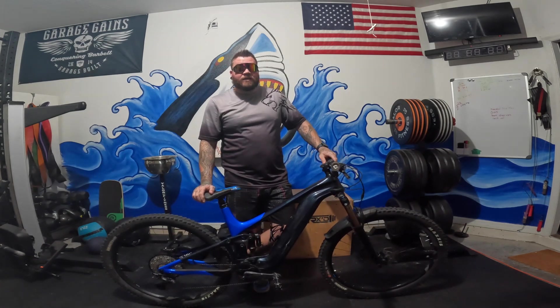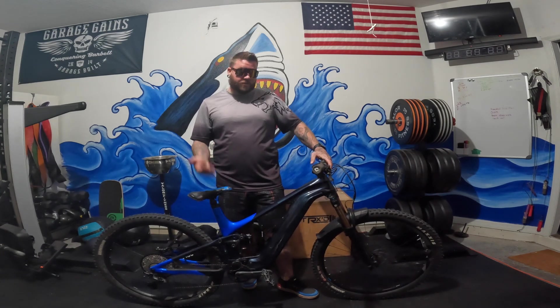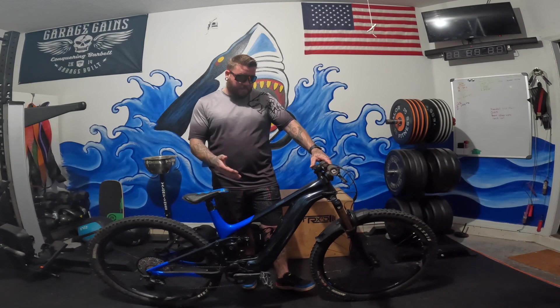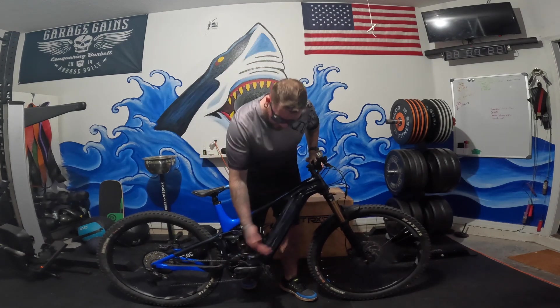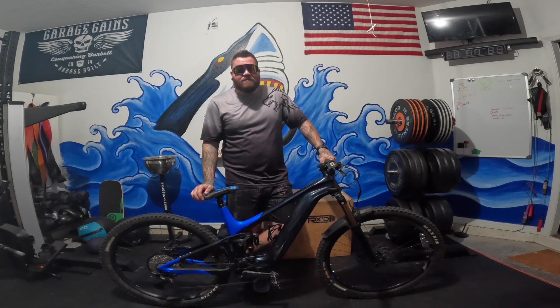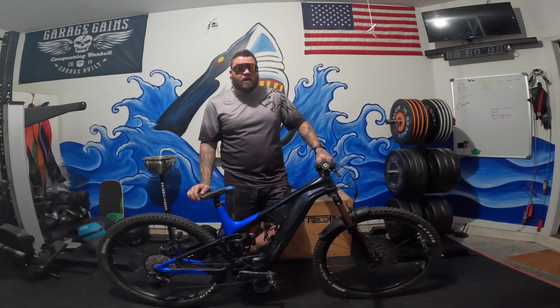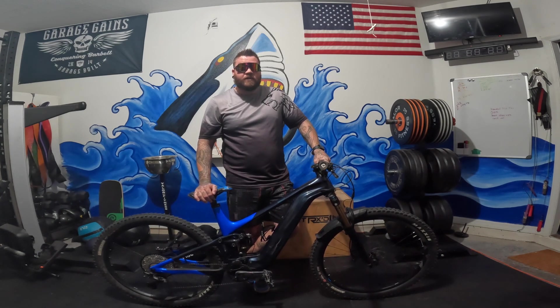Electric pedal-assist mountain bikes, or e-bikes, are also designed for off-road cycling just like a traditional mountain bike. The main difference is that an e-bike has a motor and a battery. An e-bike, also known as an electric mountain bike, is a type of bicycle designed for off-road cycling with a sturdier frame and suspension system to handle rough terrain.